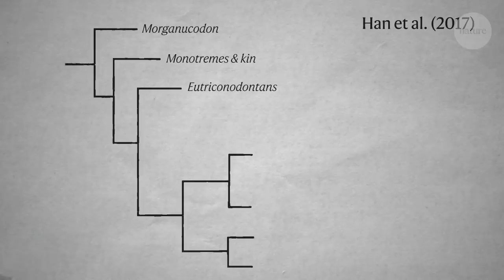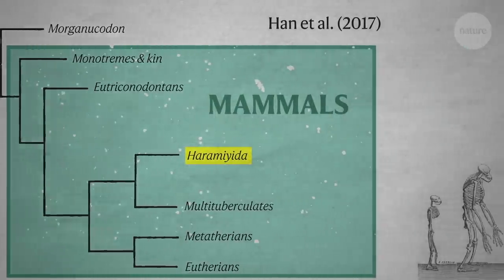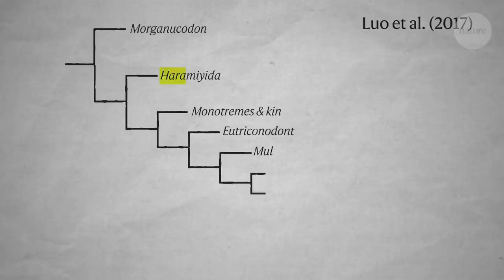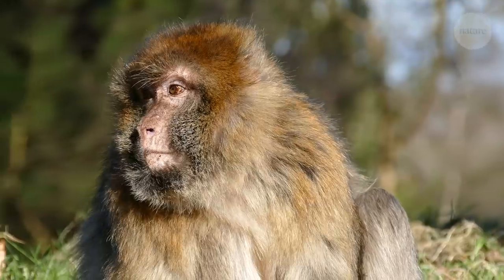Some scientists believe that the haramiyids actually are inside of the group of mammals, including us and living monotremes and marsupials. But other scientists believe that they fall outside of that group — that they would not be technically called mammals. They would be near mammals.